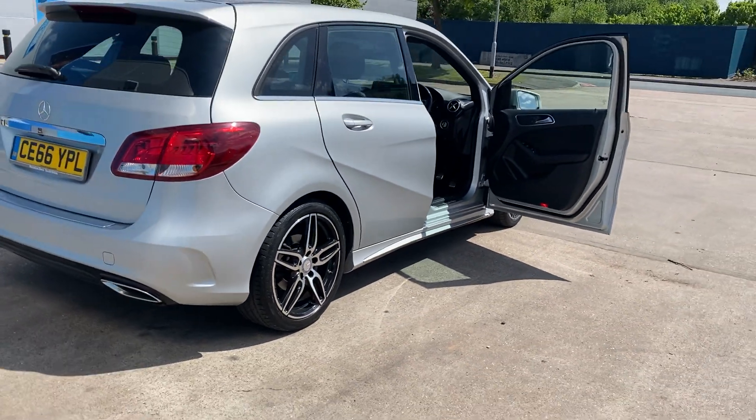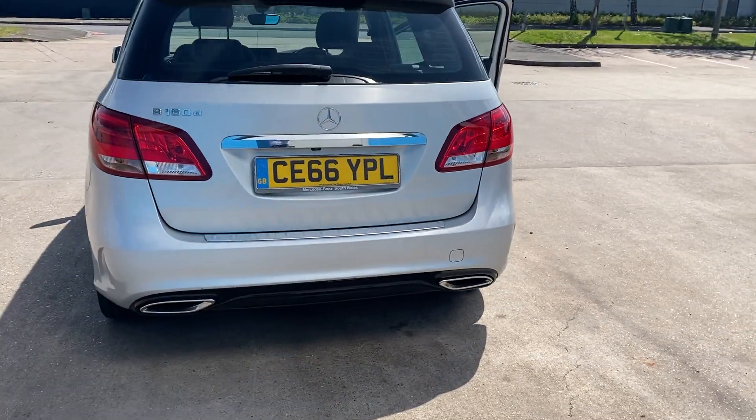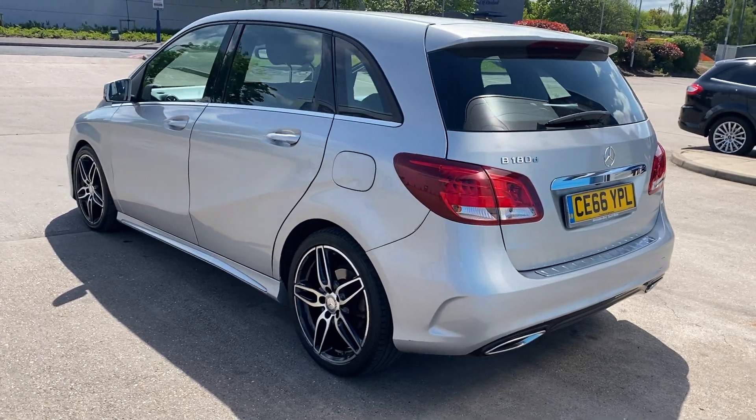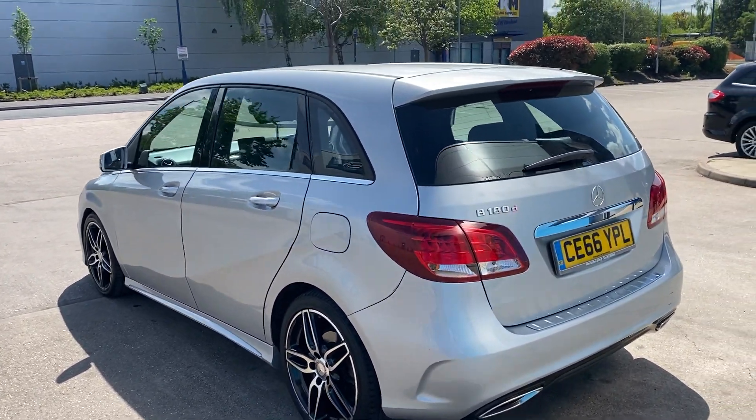AMG body styling kit with the rear diffuser and twin exhausts, side skirts — absolutely stunning condition throughout.